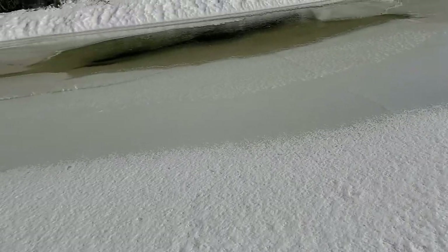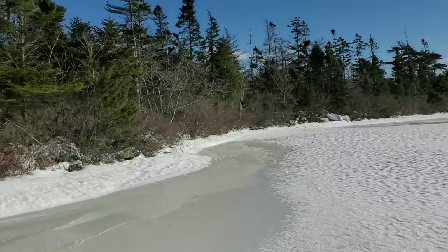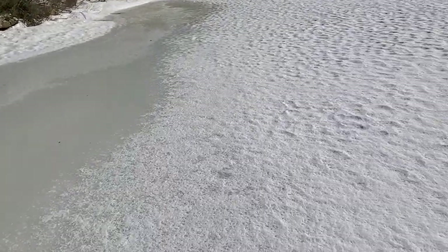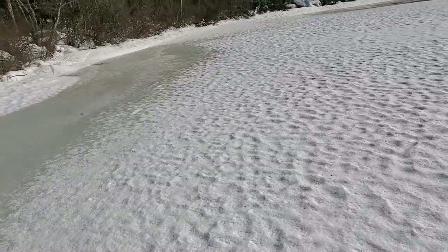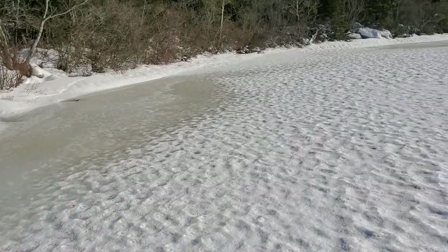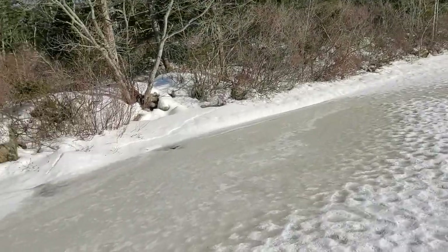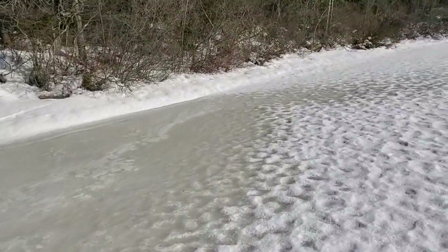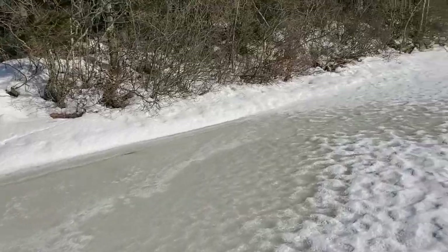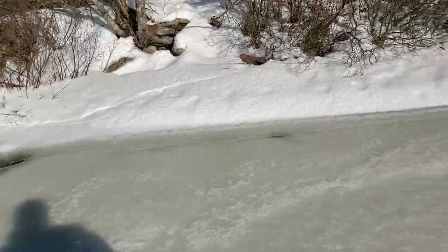That looks like it opened right up. I've got to go in right there. Hopefully we don't punch through here. I do see a little hole there — I'm going to have to be very, very careful. It's very shallow here. It did fall through. Look at the woods, just fell of snow. It's going to be quite the trip.